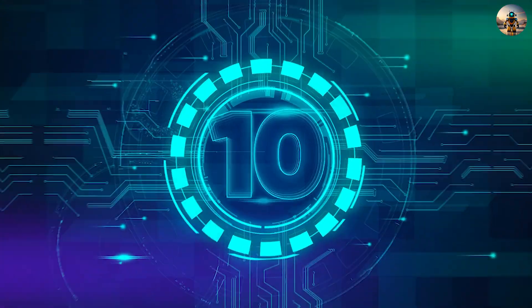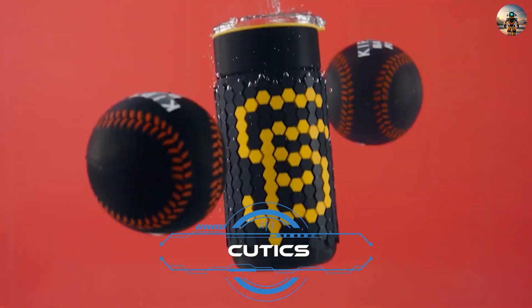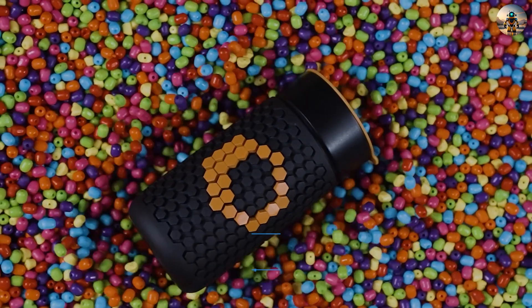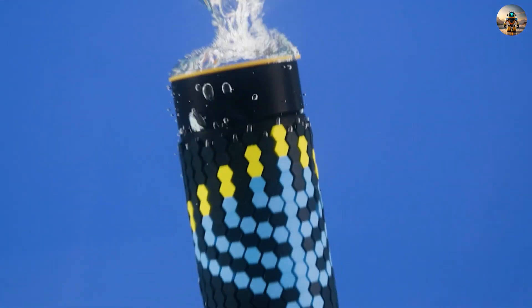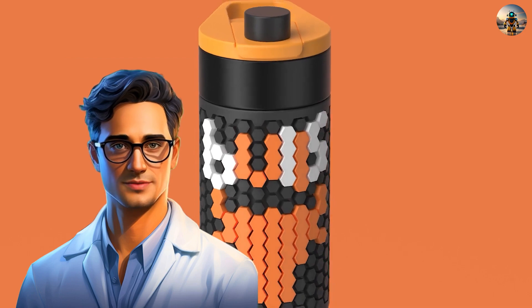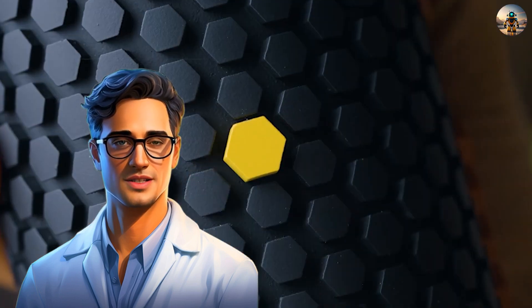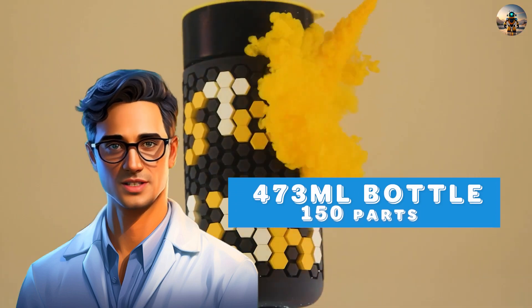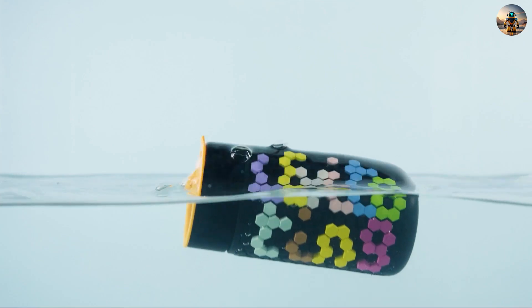Number ten: Cutics. Discover Cutics Personalizable Bottles — a fusion of a thermos and a Lego set. Keeping drinks warm for 12 hours, it unleashes creativity with hexagonal parts for assembling unique works of art. The basic set includes a 473 ml bottle and 150 parts in three colors of your choice, inviting you to express your inner Picasso.